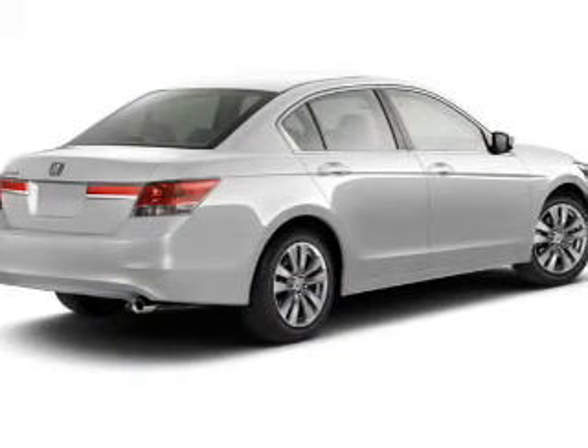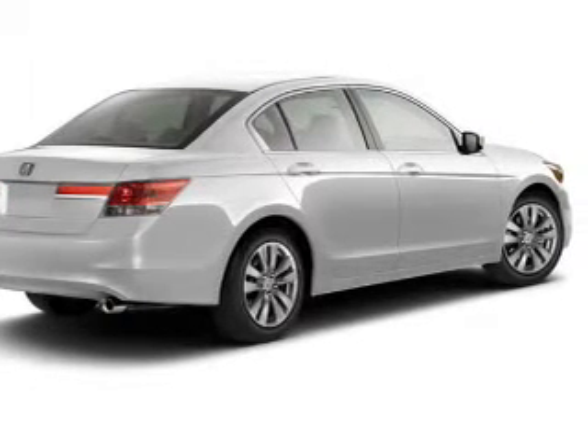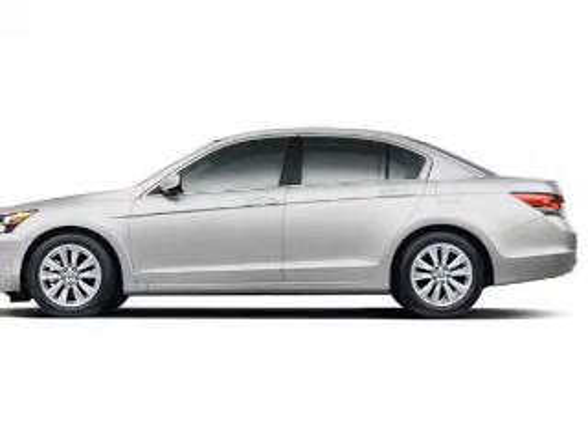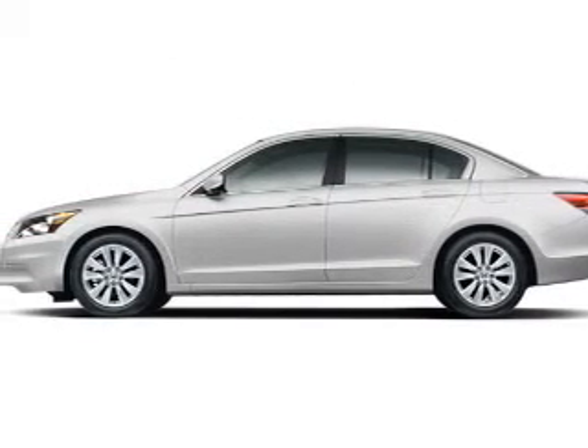The powertrain includes front-wheel drive with a reliable engine connected to a smooth-shifting automatic transmission. Premium wheels lend a distinctive appearance. You will appreciate the safety feature of anti-lock brakes. Let the outside in with the built-in sunroof.